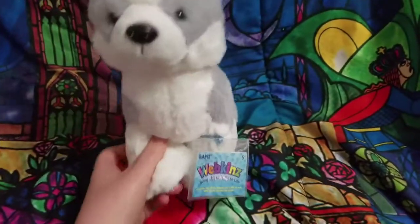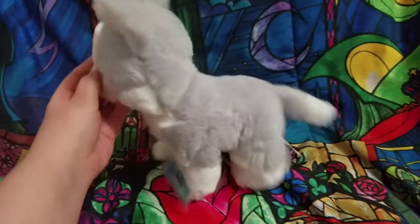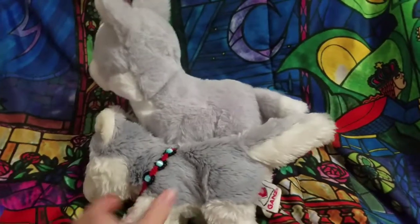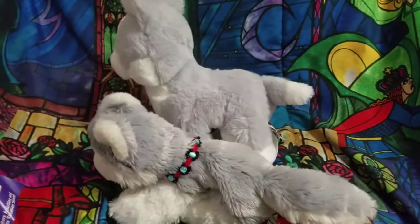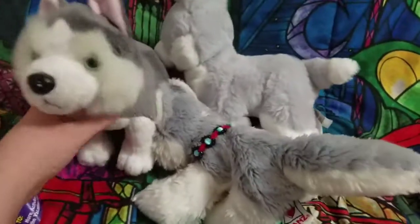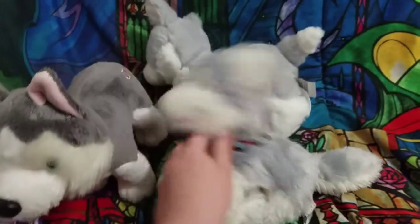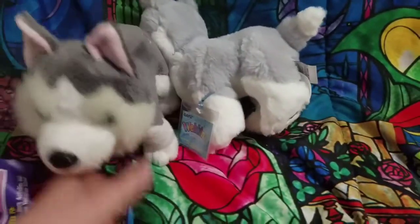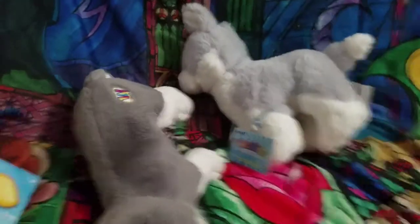Oh my goodness, this is so soft, and it's really big — holy freak, it's huge! This is my normal size husky, and then this one is the Siberian Husky. Oh my god, they look so cute!